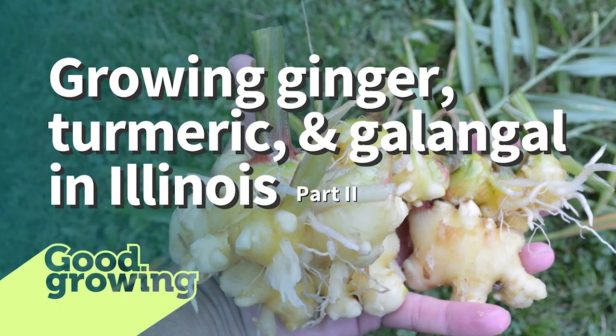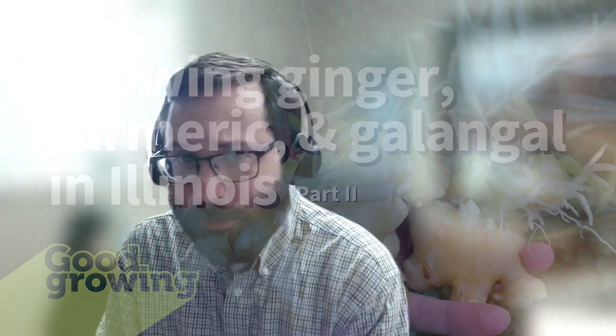Welcome to the Good Growing Podcast. I am Chris Enroth, horticulture educator with University of Illinois Extension, coming at you from McComb, Illinois. We have a great show for you today — part two of growing ginger, turmeric, and galangal. We have Nick Frillman grilling Ken and myself about how to grow these crops. These questions just keep coming; he's got the light shining down really hot on us, so I can't wait to dive into part two.